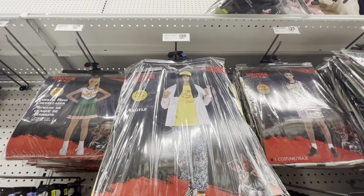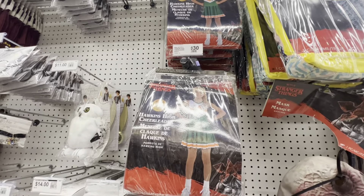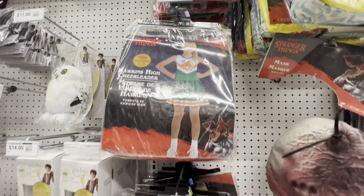Moving on, do you remember Argyle? Yes, he's your pizza man — love this. And the cheerleading costume: if you want to dress like Chrissy as head cheerleader, we got one here at Party City.